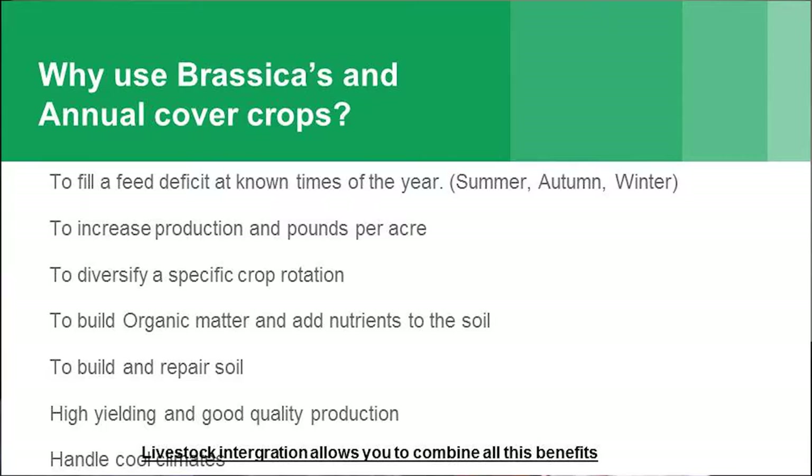So why use brassicas and annual cover crops in a mix? Our initial reason for incorporating was to fill a feed deficit — for us that was the autumn period, moving into the winter period as well. We've been able to increase production in pounds per acre, diversify a crop rotation, bring in different species to help extend that rotation and add to the soil. Building organic matter, adding nutrients, building and repairing soil. High-yielding and good quality production with the right species, with ability to handle cool climates.